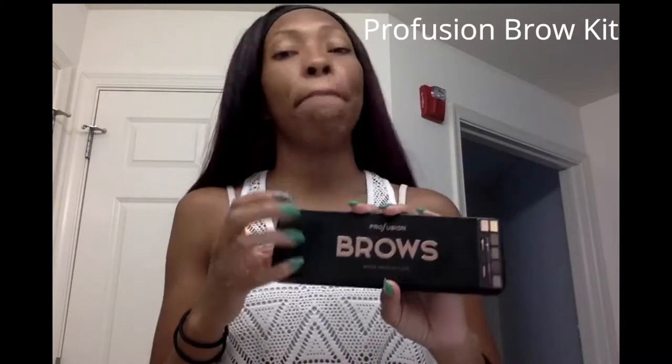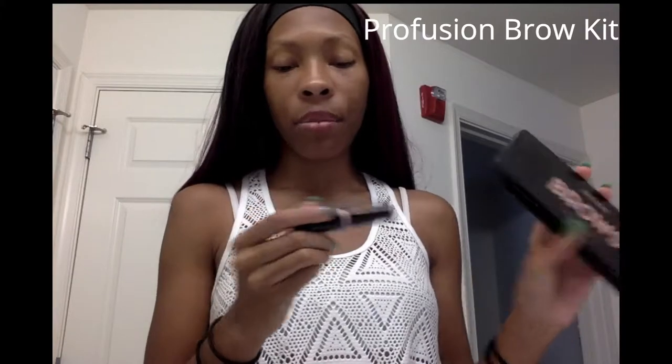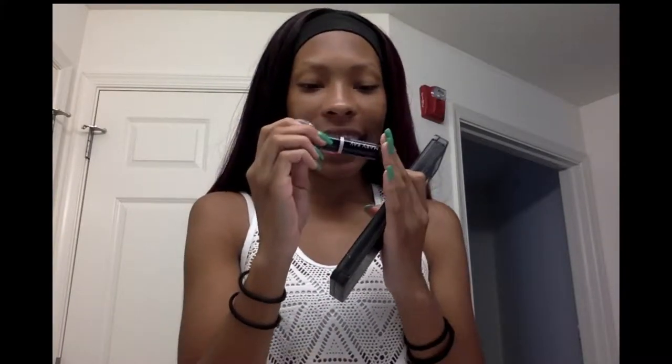Once my face is primed, I don't put foundation on yet — I normally go do my eyebrows first. For my brows I like to use Profusion's brow kit, which you've seen in many of my videos. To finish out my brows I use Mary Kay's Volume Icing Brow Tint in the color Dark Brunette. Once all my brows are done, I go ahead and do my face.